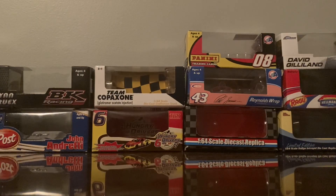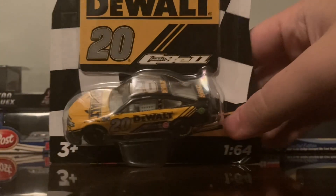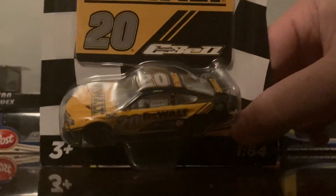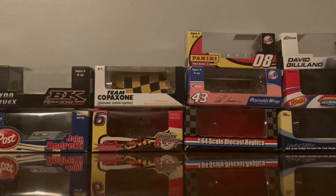We've got another one of Kyle Busch's teammates — it's Christopher Bell's DeWalt Toyota Camry. Pretty nice, yet again these are all really fuzzy looking. The quality is so bad.